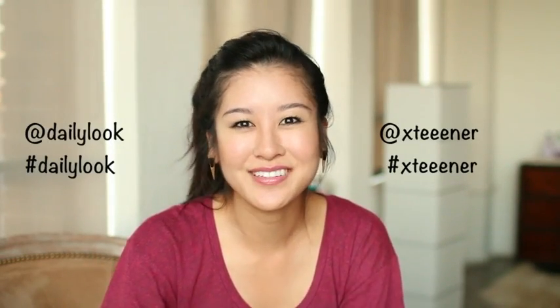Follow Daily Look and me on Instagram — I just love Instagram. So see you guys there. And I will see you all in my next video. Bye! Good luck!